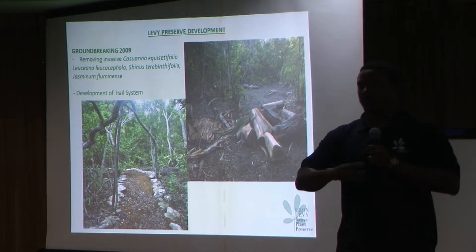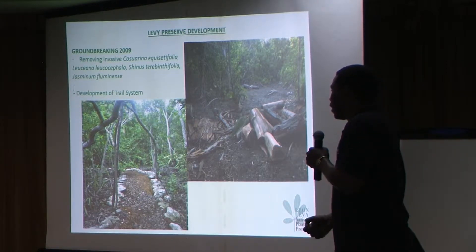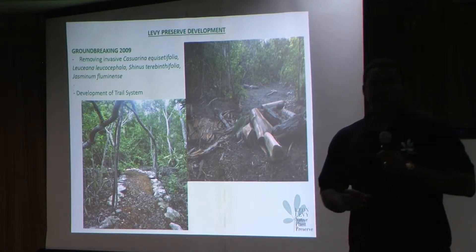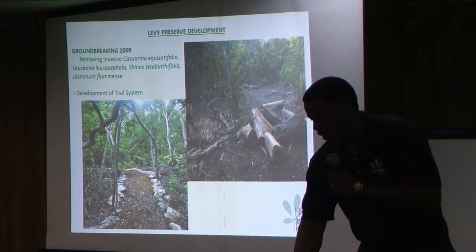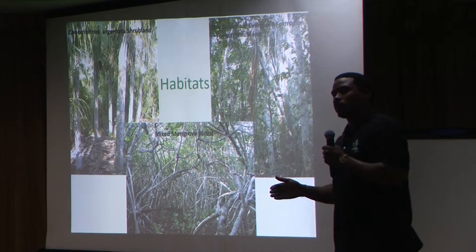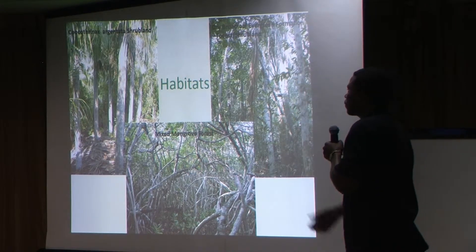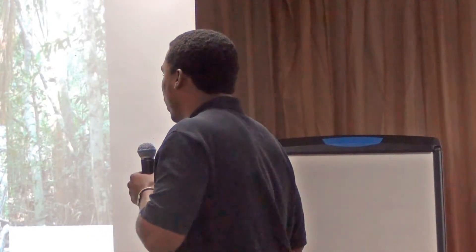First there was a broad sweep to get rid of as many invasives as we could. Once that was completed, it was the development of a trail system — a very minimal approach; we don't want to go through with bulldozers. The site has a number of interesting habitats: towards the coastal side there's an old dune with a Coccothrinax shrubland, a dry broadleaf evergreen formation or coppice filled with orchids and bromeliads, and a mixed mangrove forest already on the property.